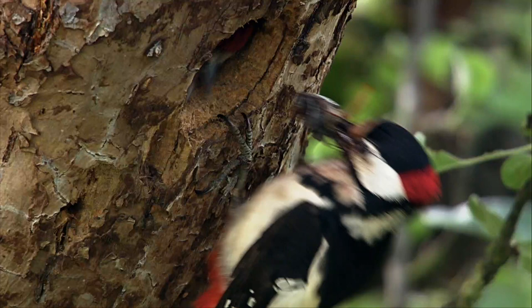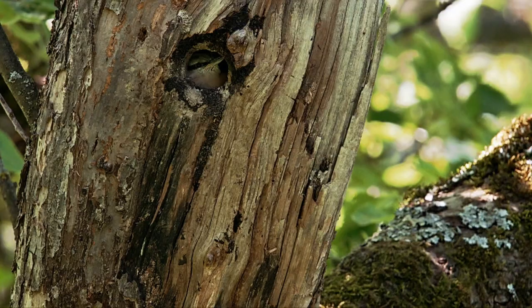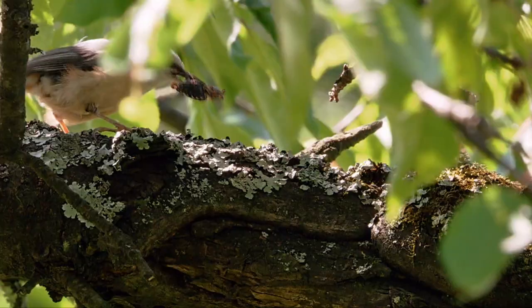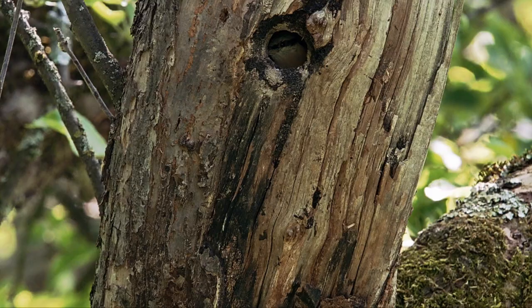Several bird species now have offspring they have to feed. For the spotted woodpecker's young, cockchafers are a delicious treat. But for baby nuthatches, the big insects are too big to cope with, so to turn it into baby food, the nuthatch parent has to give the bug a pounding.